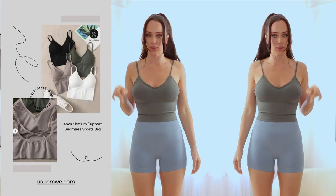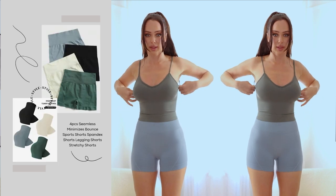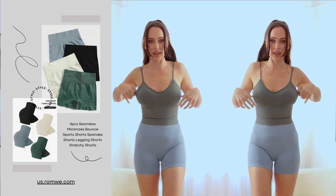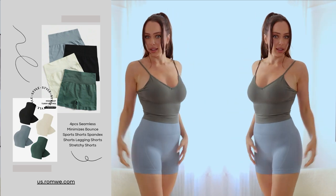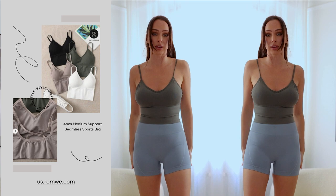This is the third combination: the blue shorts and the green top. We've seen the design before but they look so nice and feel very comfortable.